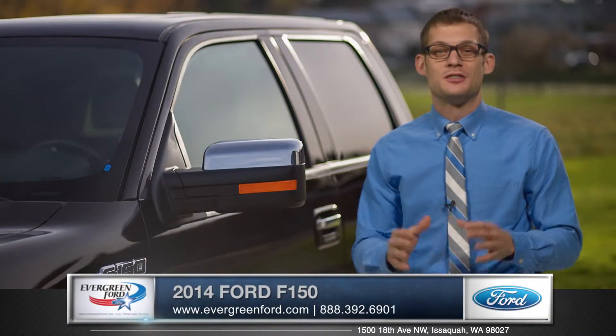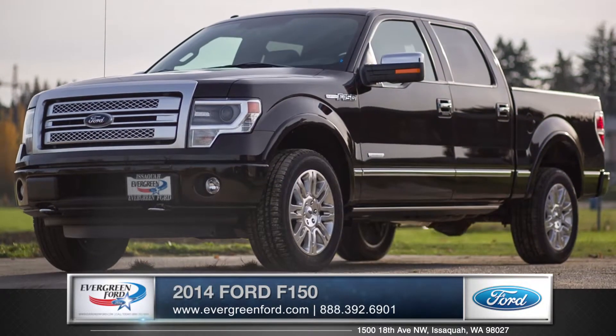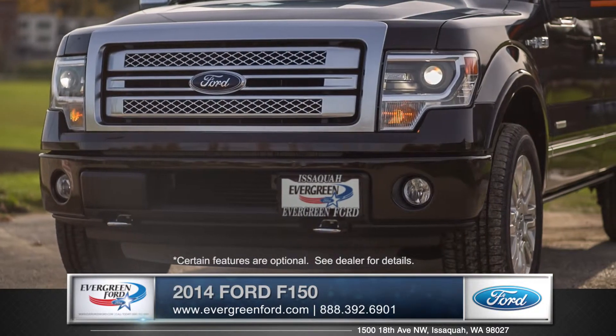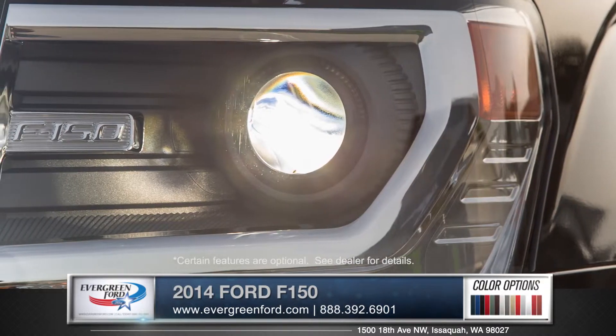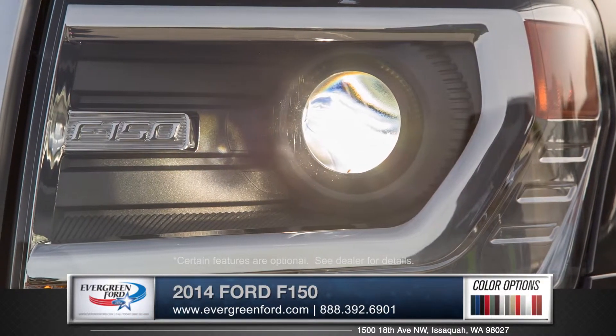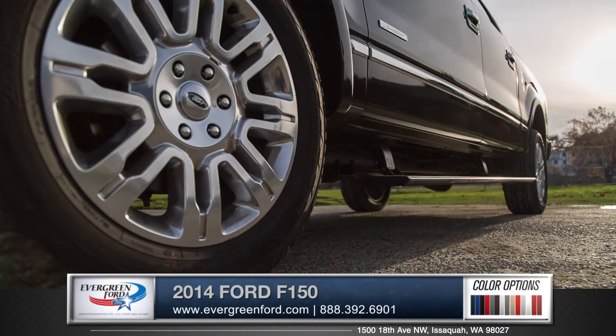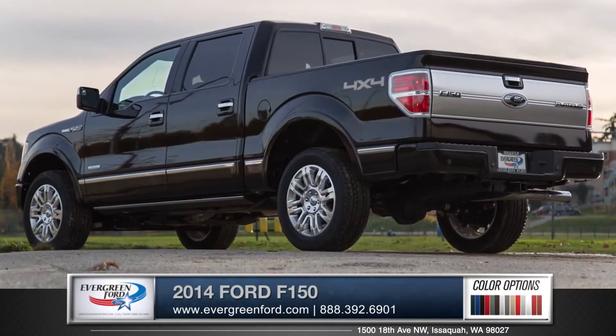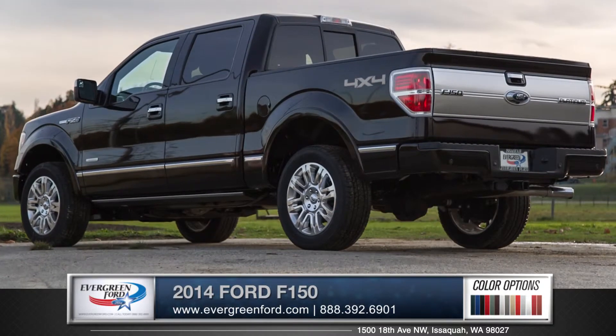Hi, I'm Andrew and I'm standing next to the 2014 Ford F-150. The F-150 has a bold front grille and available HID headlamps that show off its modern design. The optional 20-inch chrome clad wheels and the power deployable running boards provide both functionality and a rugged good look.